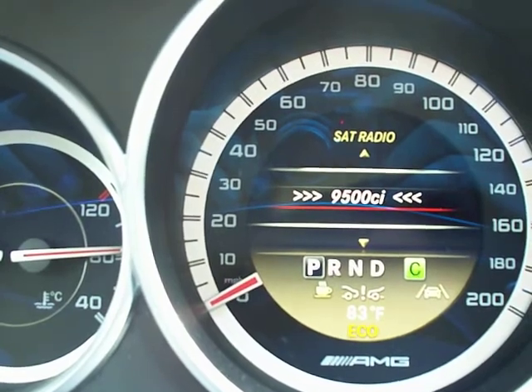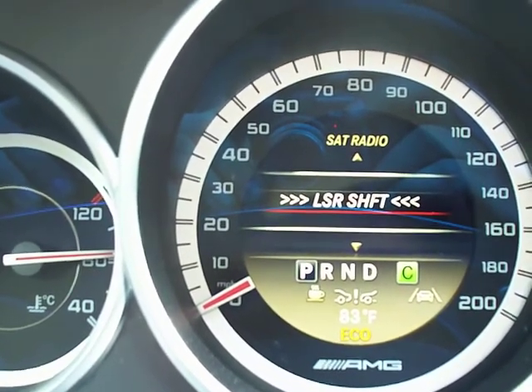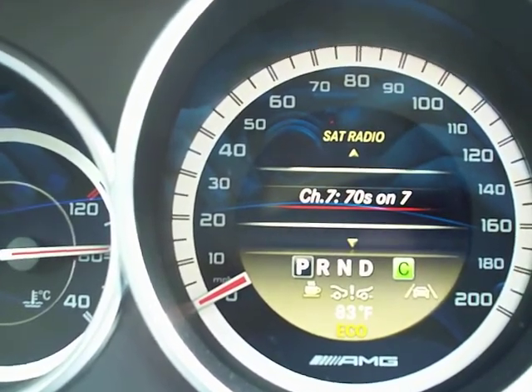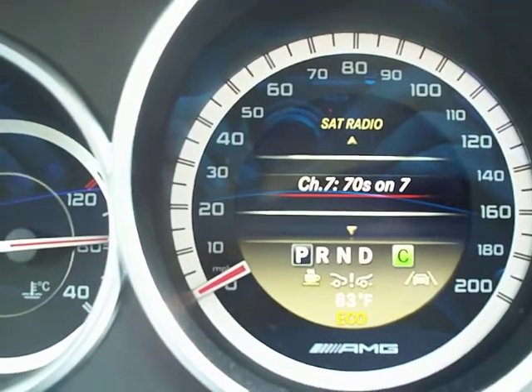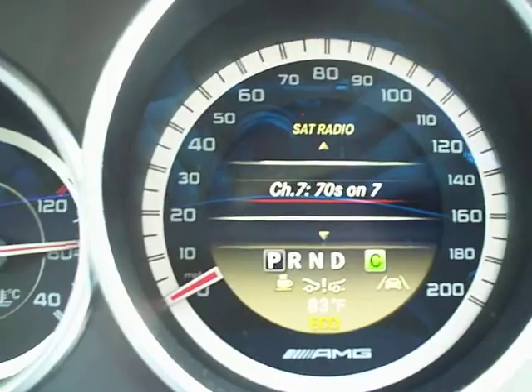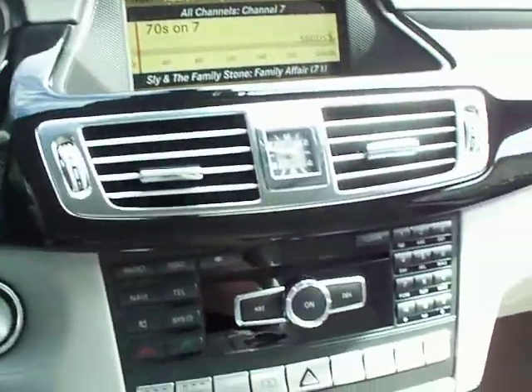You can see the Passport 9500 CI waking up in the instrument cluster. All readouts display on the instrument cluster for the customer. So throughout the vehicle nothing has to be seen or felt. Everything gets to look completely stock.